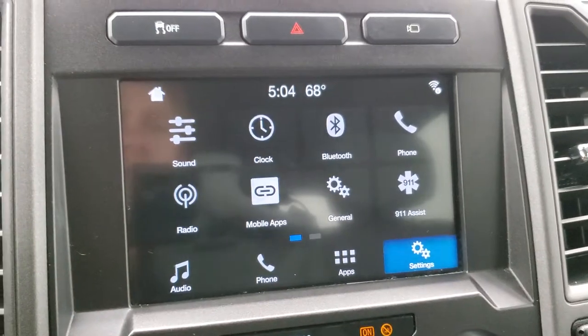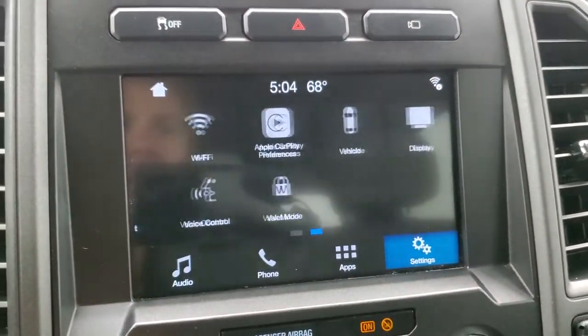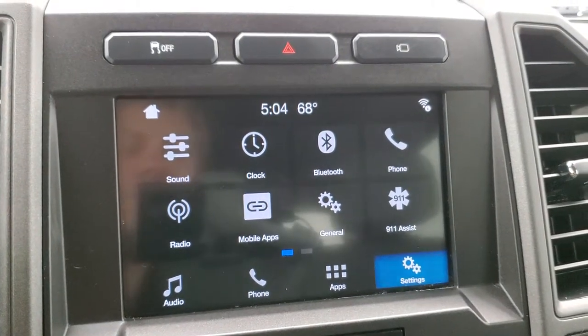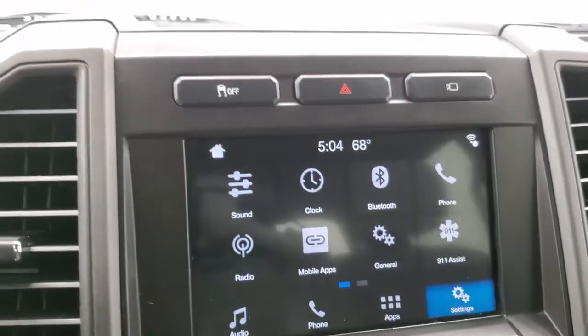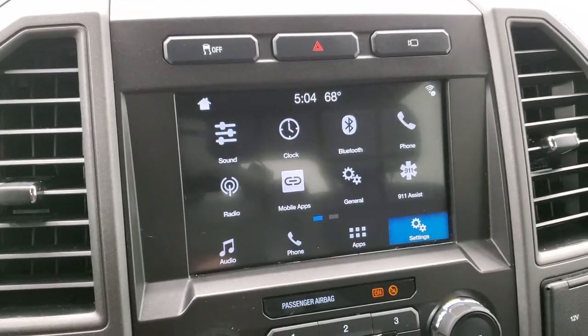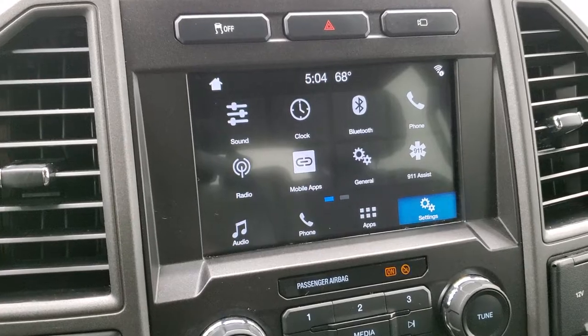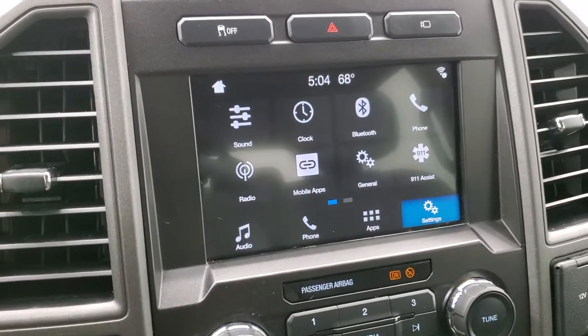You also have all your different settings here which includes mobile apps — Apple CarPlay and Android Auto. You can project your cell phone to the screen. So while this one doesn't have the factory navigation system, you can project your cell phone to the screen and do navigation from your phone. That's a pretty cool system.